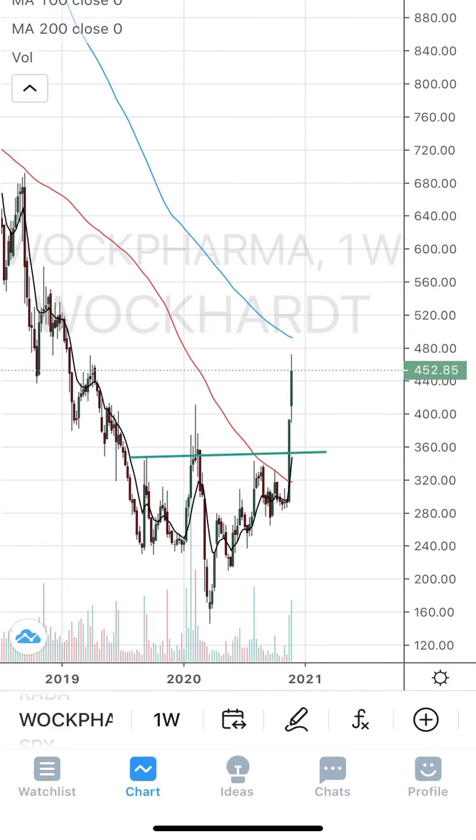Try to enter Equitas on some dips around the 65 level. The stop loss would be around 57 to 58 kind of level. The target is 95 to 96, which is around a 20 to 25 percent target.